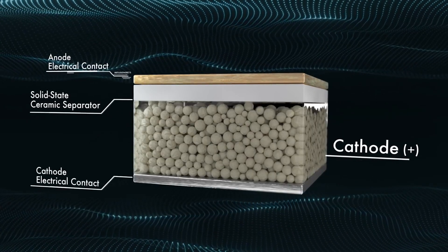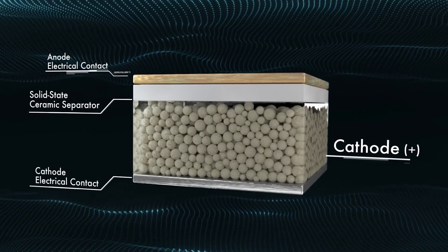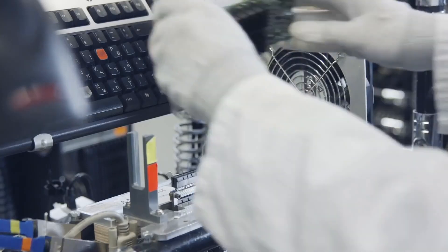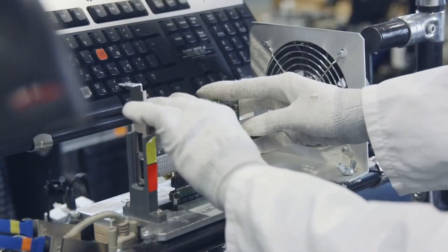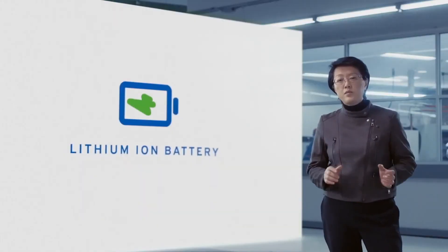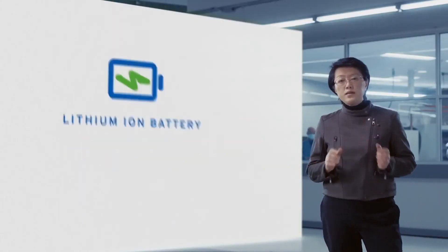Tesla continues to dominate EV sales in America, but its seemingly insurmountable lead in driving range is under assault. The Arizona-built Lucid Air sedan, the work of Musk's former Model S chief engineer, has demonstrated it can travel up to 517 miles — a lofty record for any EV.